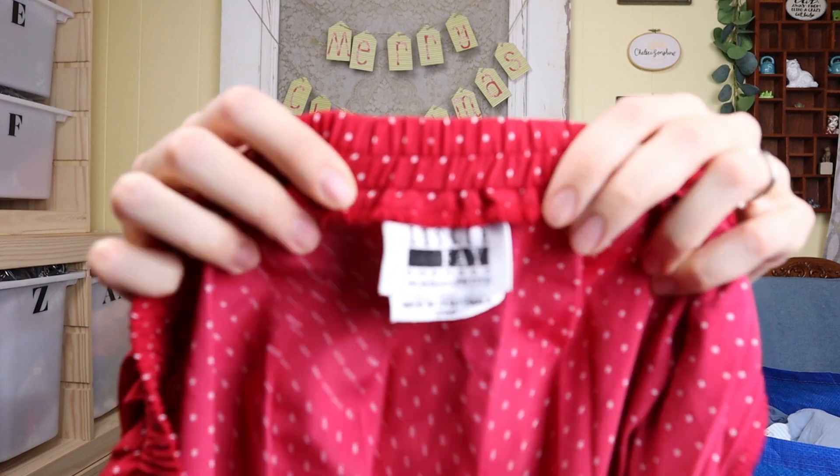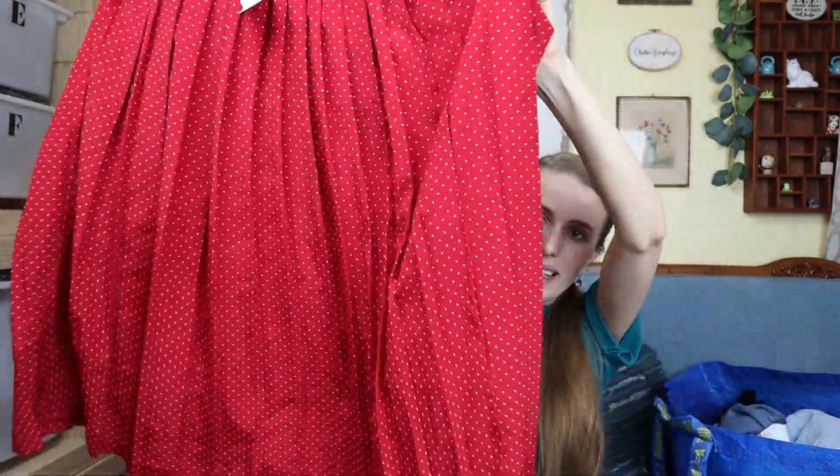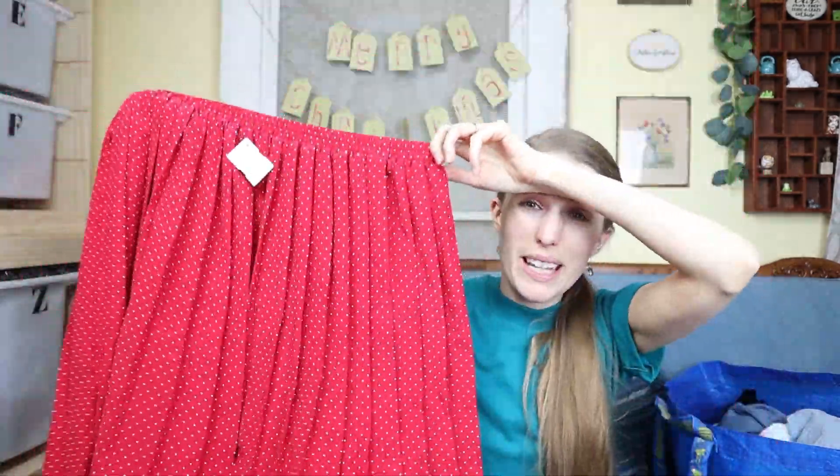I bought the brand Leslie Faye a lot in the past — another vintage style. This is just a women's size 18 skirt, but I really liked the pleated style and the red polka dots. This is something I would take and put in my personal closet if it were my size — I just absolutely love that style.